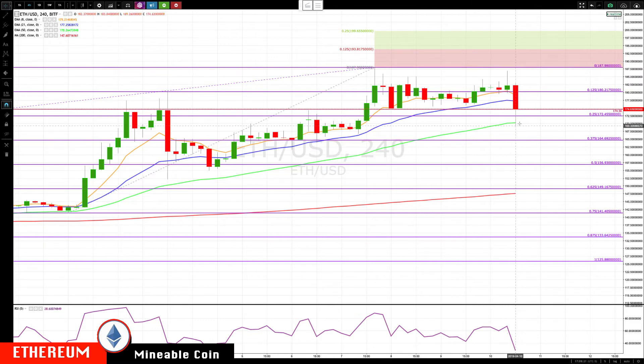Switching over to Ethereum — Ethereum trying to run up, not able to make a new high unlike Bitcoin, coming back down, selling off to the 50-period exponential moving average on the four-hour chart. Still managing at this time of this recording, with a closing bar right now above the 172 level.